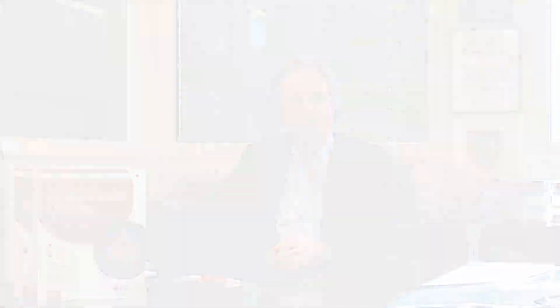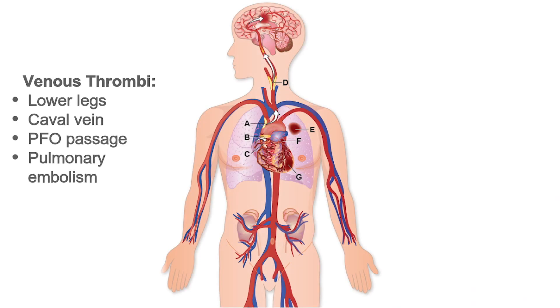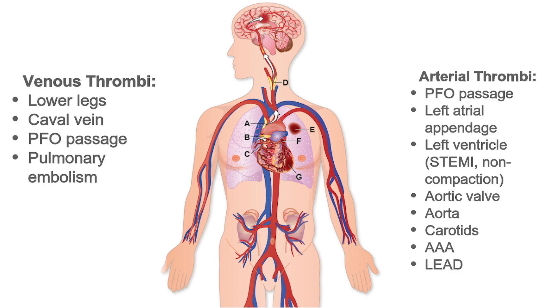In this review we actually went through the circulation. We start down with the veins, then we move up to the lung for pulmonary embolism, then we move to the patent foramen ovale as a source of embolic stroke particularly in younger individuals, then we move into the left atrium and appendix where clots can occur in atrial fibrillation.